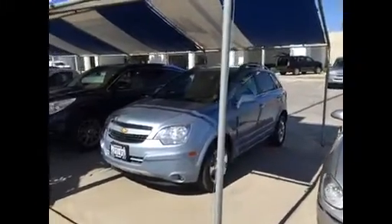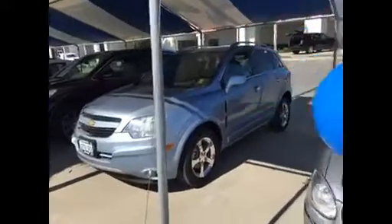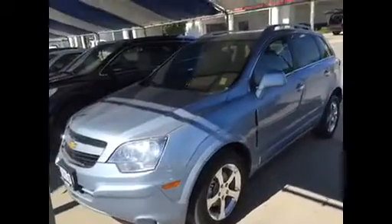Hello Patricia, this is Jim Hamby here at Gill Auto Group in Madera. This is that Chevy Captiva — this is an LT model and it is absolutely gorgeous.